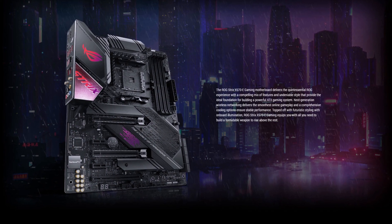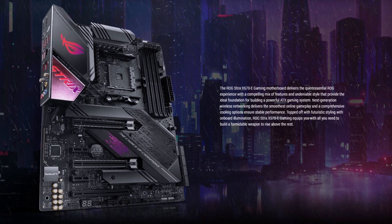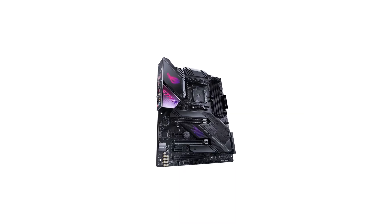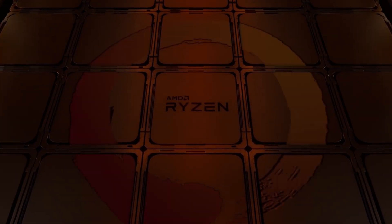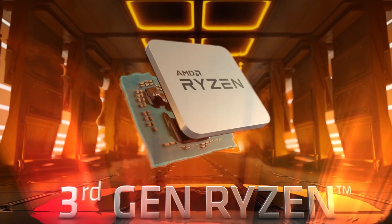The ROG Strix X570 eGaming motherboard from ASUS is one of the best motherboards that comes with the X570 chipset. It is mostly user-appreciated because of its premium features and its impressive 16-phase power delivery system. Featuring a dual-channel memory design that supports up to 128GB of 4400MHz RAM, the ROG Strix X570 eGaming is well suited for your 3rd generation Ryzen CPU.